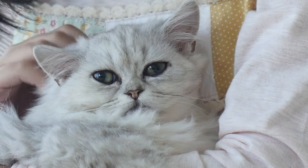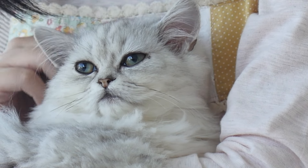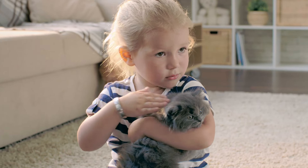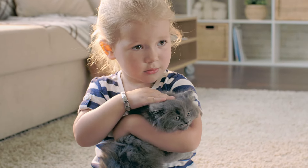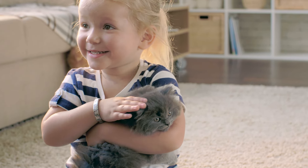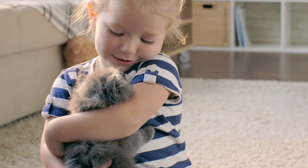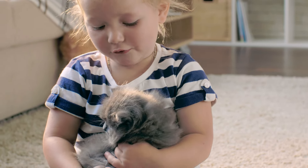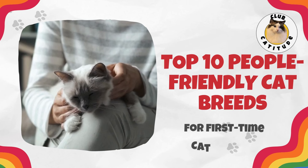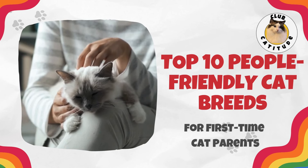As a reminder, we are referencing the general breed-specific traits in this video. But each cat has its own individual personality, so the best way to get that perfect match just for you is to take your time and meet the kitten or cat that you're interested in before you adopt them. Now, let's dive into the Top 10 People-Friendly Cat Breeds for First-Time Cat Owners.